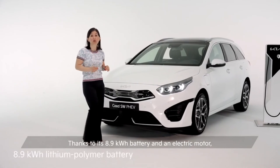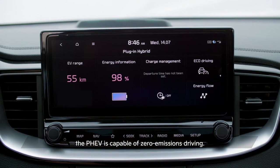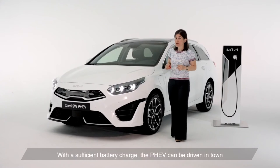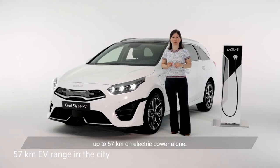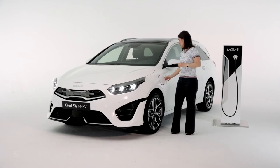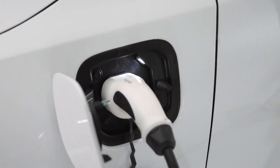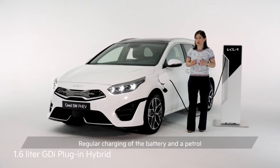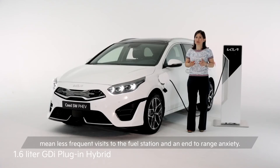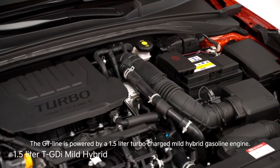Thanks to its 8.9 kWh battery and an electric motor, the PHEV is capable of zero emissions driving. With a sufficient battery charge, the PHEV can be driven in town up to 57 km on electric power alone. Regular charging of the battery and a petrol hybrid powertrain that supports longer journeys mean less frequent visits to the fuel station and an end to range anxiety.